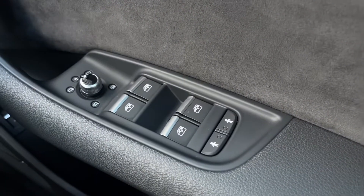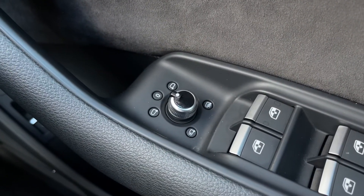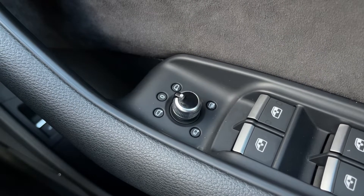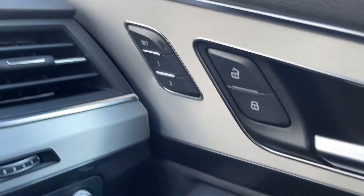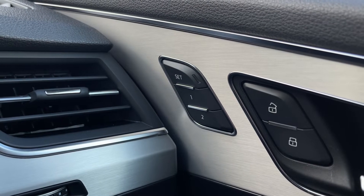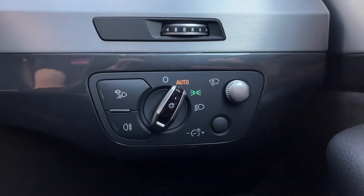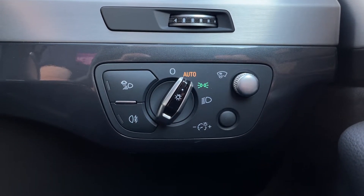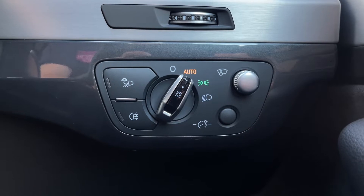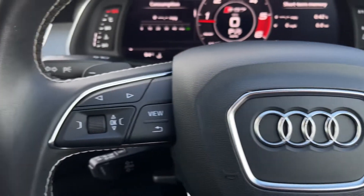Inside the door you've got your four electric windows and electrically adjustable door mirrors with a heated function and the power folding feature — great when you're parked up. There are also the memory seating buttons I mentioned, so you can save up to two positions, which is great if you have multiple drivers. We've also got automatic lighting controls and the controls for the head up display, which is part of the technology package worth £1,195.